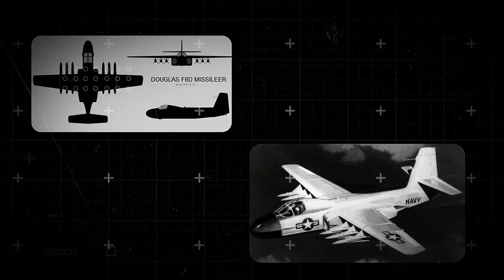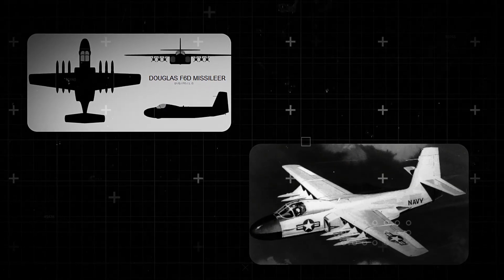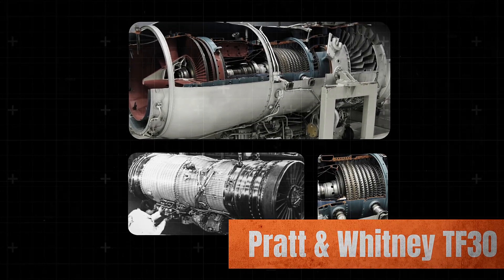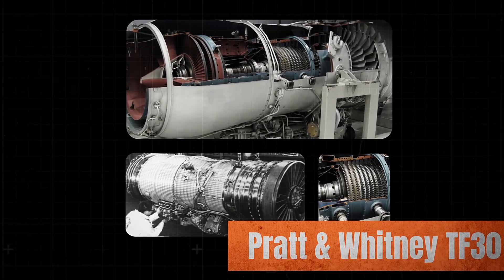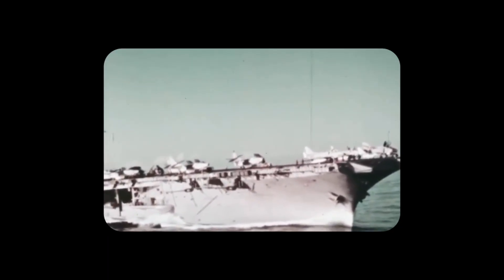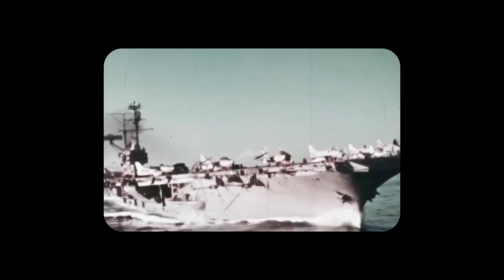The Navy's first attempt at a dedicated fleet defence fighter was the Douglas F-6D Missileer. Designed as a subsonic, long-endurance interceptor, it used the new Pratt & Whitney TF-30 P-2 turbofan engine, allowing it to loiter for six hours more than 150 nautical miles from its carrier. Armed with Bendix's long-range Eagle missile, it looked effective on paper.